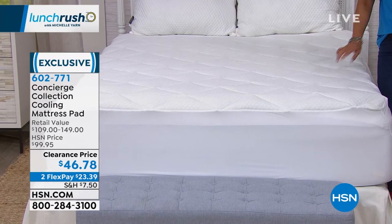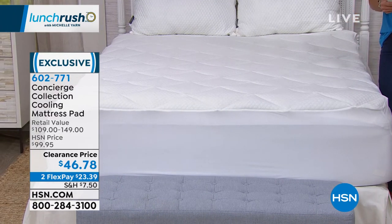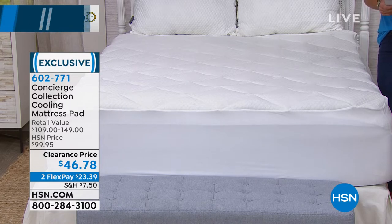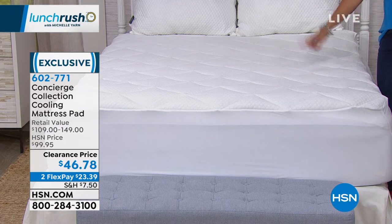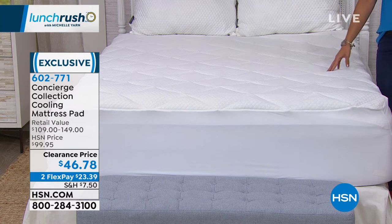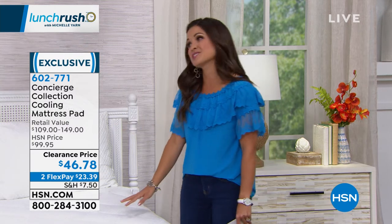Instead of $99, which is what this typically would cost, look at that price point — $54 off right now. You can get this home no matter what size you choose: twin, full, queen, king, or California king. And it's machine washable — it just could not get any better than that. Ellen Bunner is here to walk us through this one.